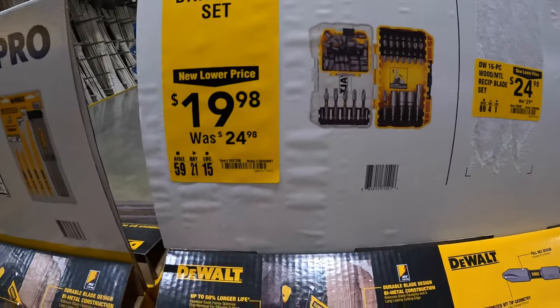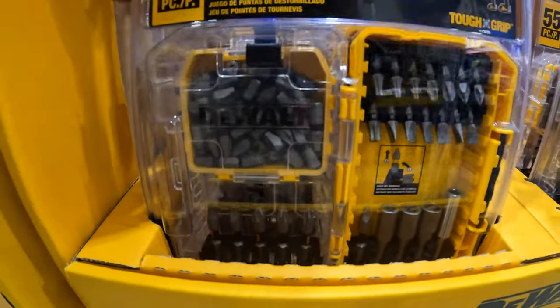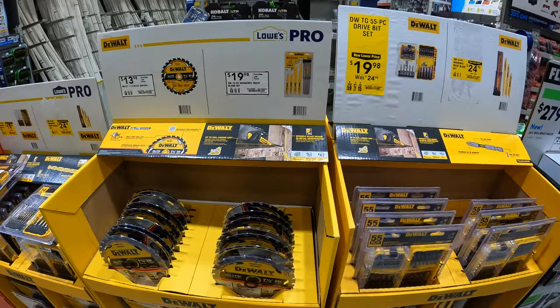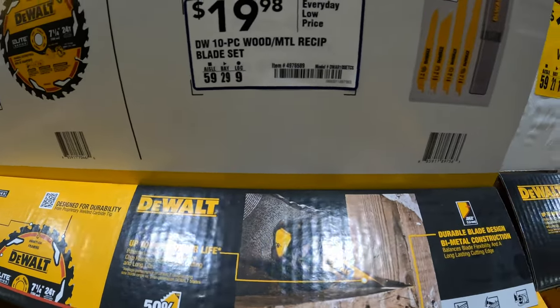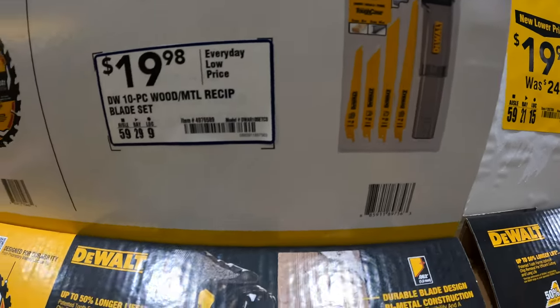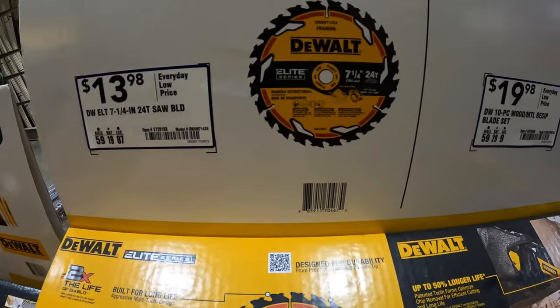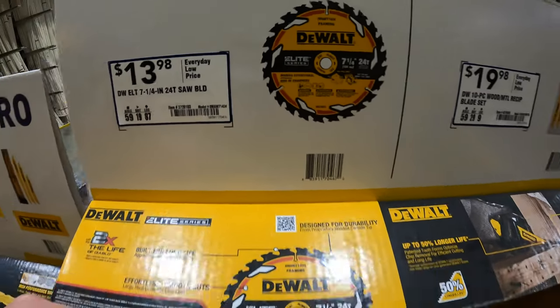$19.98 for their 55-piece drive bit set — you can never use too many bits; you'll be surprised how often you lose those and they chip or break. $19.98 for their 10-piece wood/metal reciprocating saw blades with a hard case, or $13.98 for their 7.25-inch Elite Series 24-tooth saw blade.